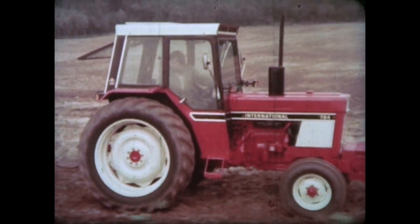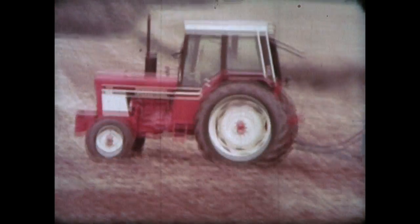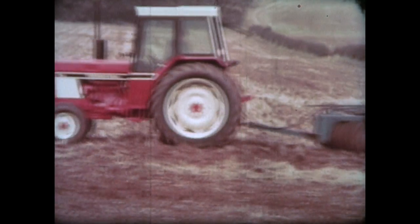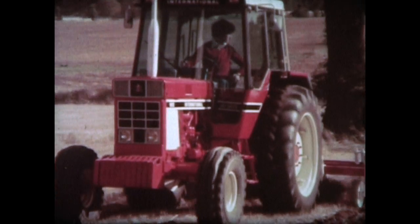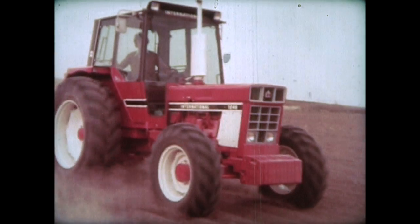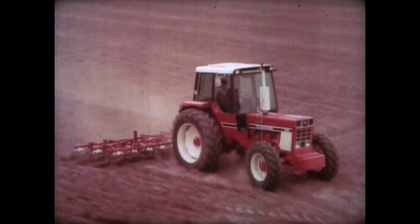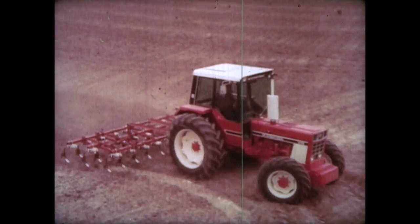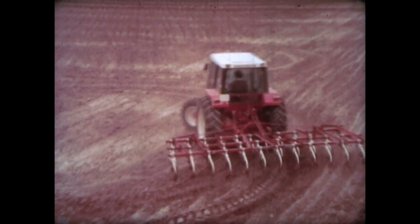But first we look at the High Performers range of tractors. We included a film with the same name in part three of this archive series, but that focused on the export market. This later film highlights all the new features on the whole series, including the 3, 4, 5, 6 and 784 models, as well as the top of the range 1246 tractor. So here are the High Performers in action from International Harvester.